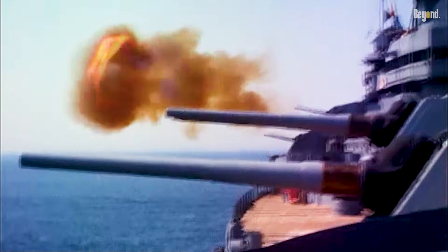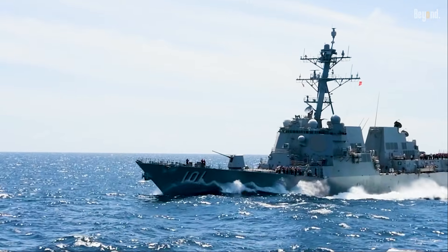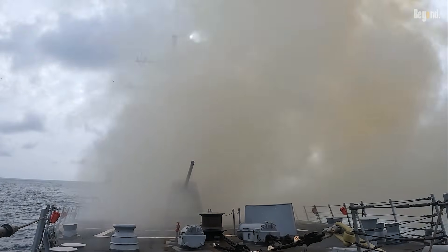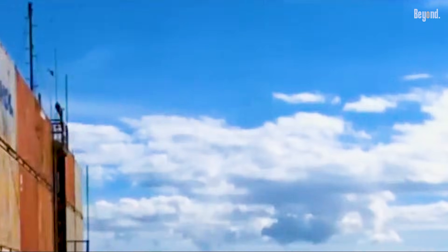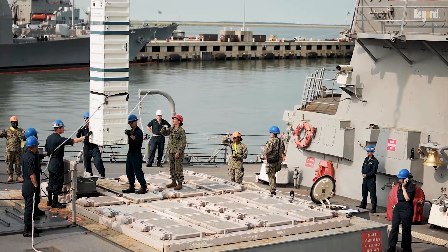What on earth knocked these magnificent cannons off the throne and what technology sealed their fate? Honestly, the answer is pretty simple, and it came in fast: the guided missile. Missiles absolutely ruined the party for the big guns. A missile, whether it's a Harpoon or a Tomahawk, can fly way further than any shell. It's way more accurate because it can steer itself, and it carries a much bigger, nastier bang. Why sail your expensive, easy-to-hit ship within 20 miles of the bad guys to trade fire when you can launch a missile from hundreds of miles away?